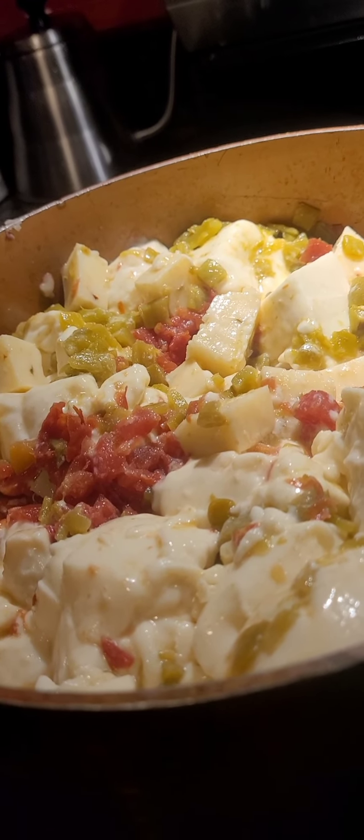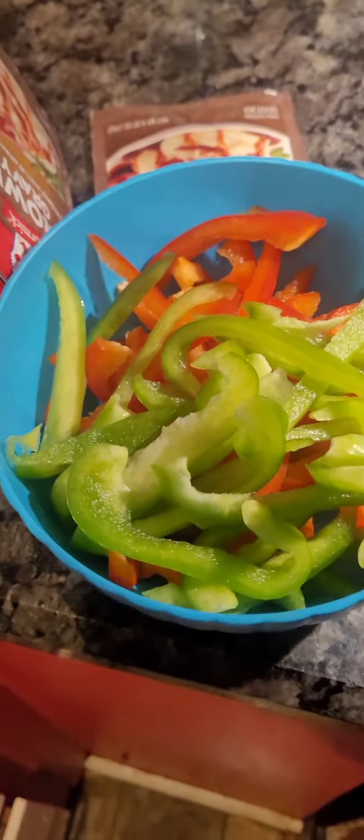I'm going to put some cream cheese in. That's going to be pepper steak — we're going to do pepper steak.